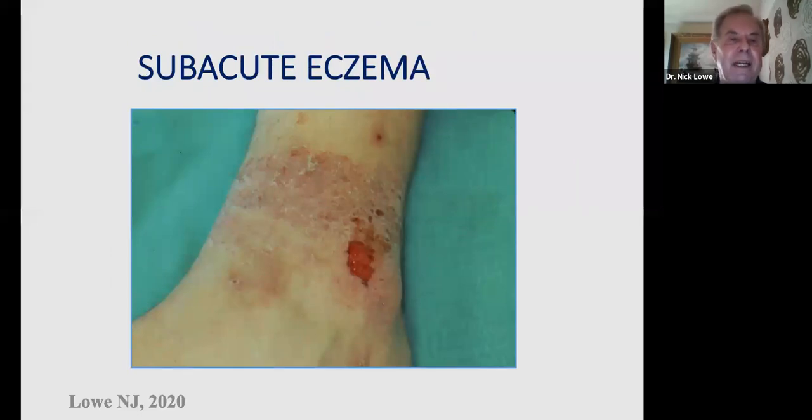This is an example of subacute eczema with significant redness, erythema, thickened skin, scale, and breaks in the skin — the fissures. At this stage there are several concerns: pain, irritancy, and increased risk of infection. The skin barrier is severely affected, raising all these concerns as the eczema proceeds into the subacute stage.